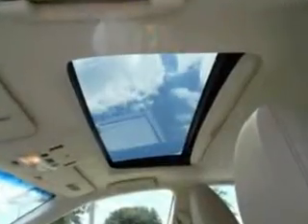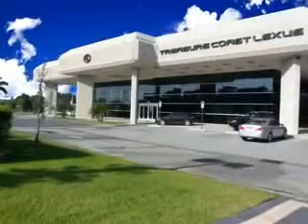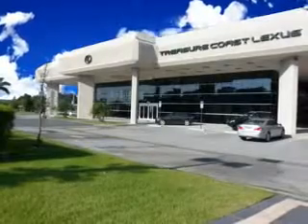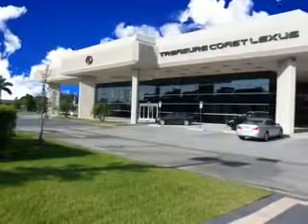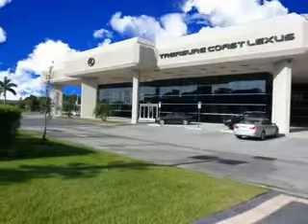Enjoy the drive and have peace of mind in this 2014 Lexus ES350. See us at Treasure Coast Lexus today. Thank you for viewing this Treasure Coast Lexus vehicle video. As always, you are invited to experience the difference at Treasure Coast Lexus — call, click, or come in and see all we have to offer.